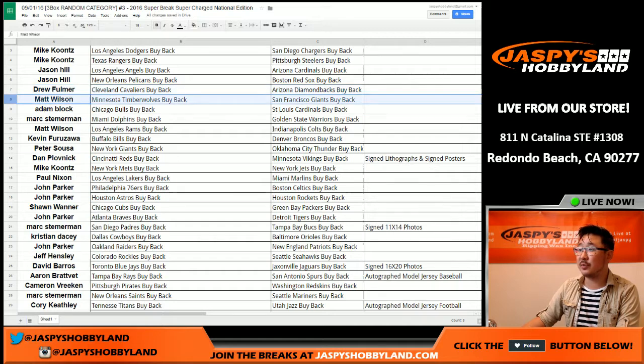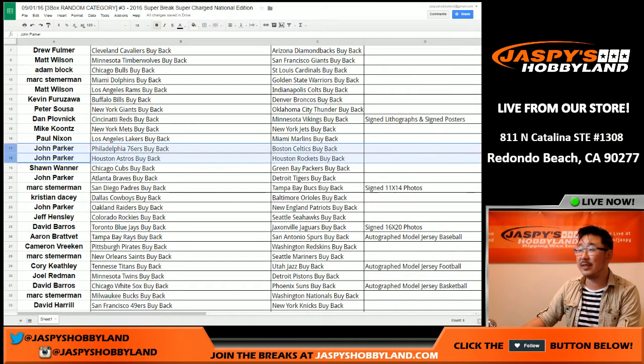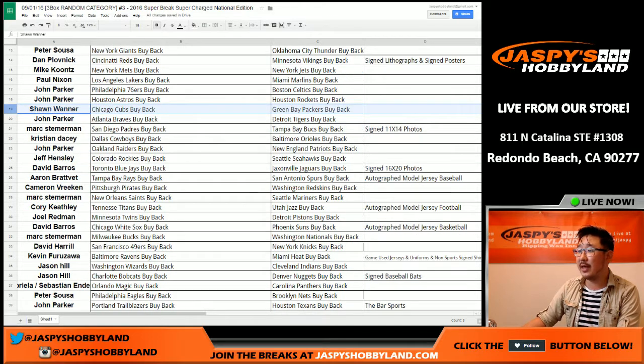There's Drew, Matt, Adam, Mark, Matt, Kev, Pete, Dan. You have those cards and also signed lithographs and signed posters as well. There's Mets and Jets, Paul Nixon with the Lakers, John Parker with these teams right here. Those are the cards. Sean W. with that one.